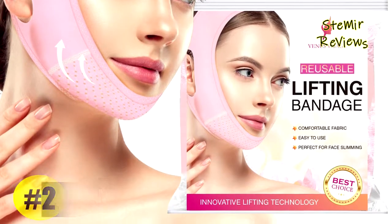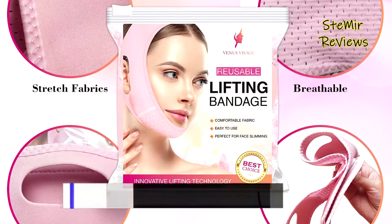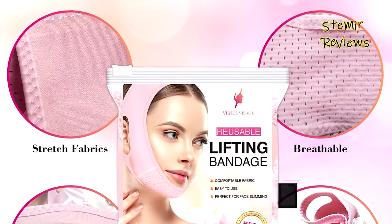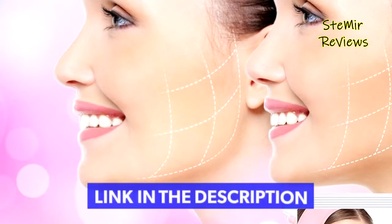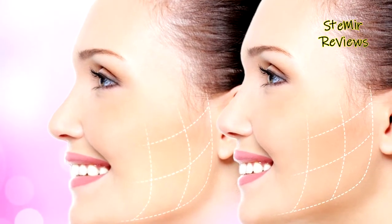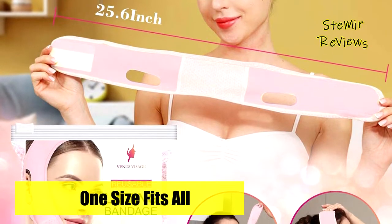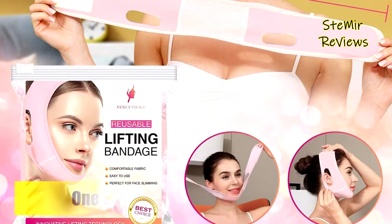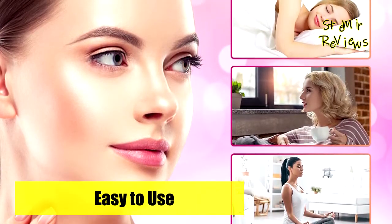Number two in our top is from the Venus Visage brand. This V-chin slimming strap is made of high-quality materials, is durable, and can be reused multiple times. It can be washed with warm water using mild detergent, then dried naturally. The Venus Visage face slimming band is made of premium quality fabric — skin-friendly, soft, breathable, and with good elasticity. A soft fabric layer protects the chin, so you can use the face slimming strap for a long time without discomfort. It is suitable for both men and women.